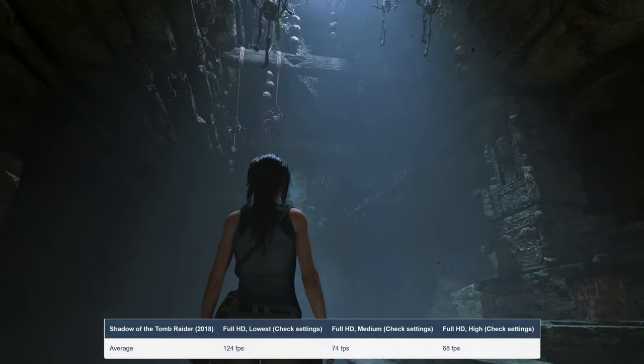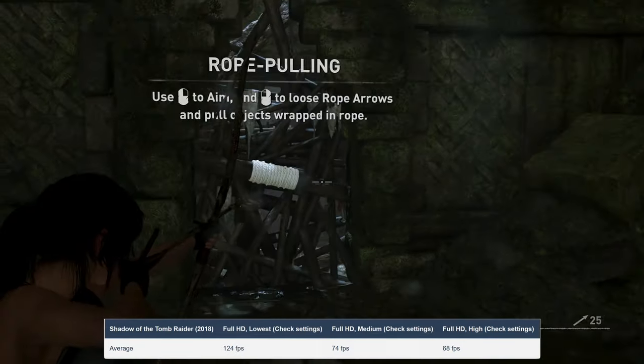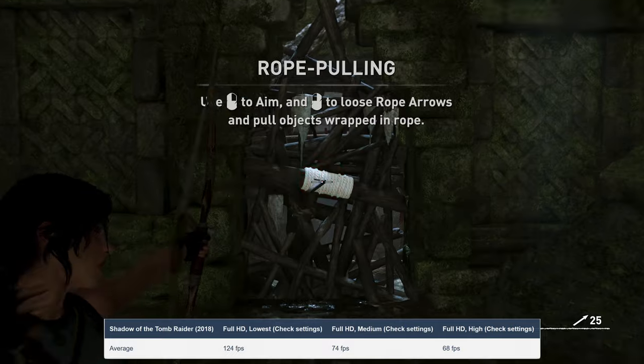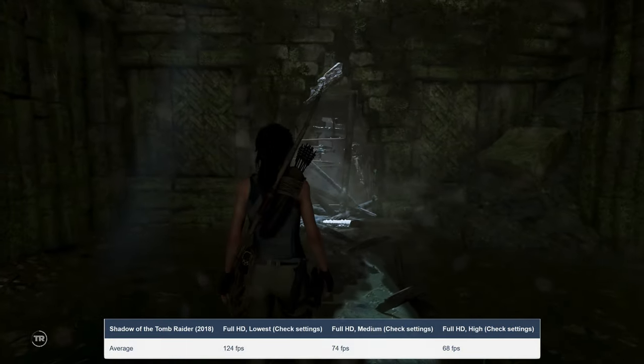In terms of graphics, you can go as high as the RTX 3050 Ti, which has a 40W TGP. It's powerful enough to run games like Shadow of the Tomb Raider on high settings with more than 60FPS.